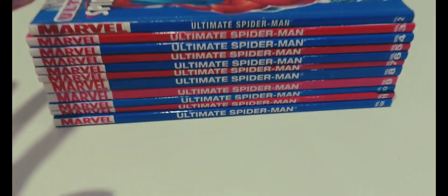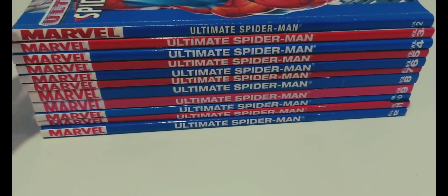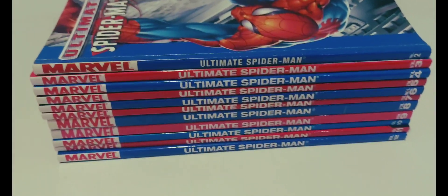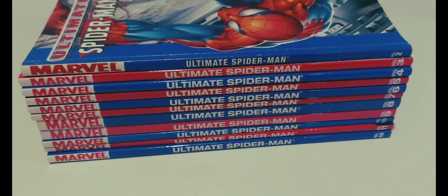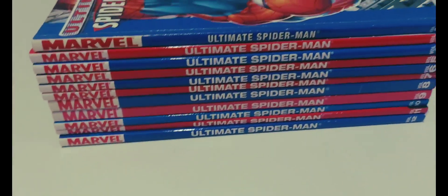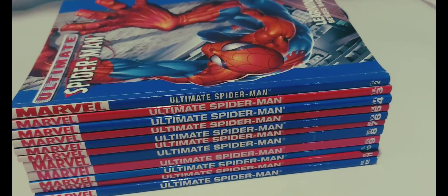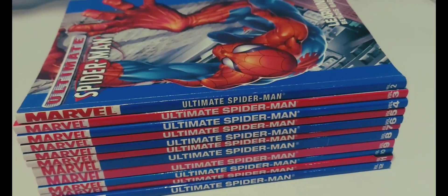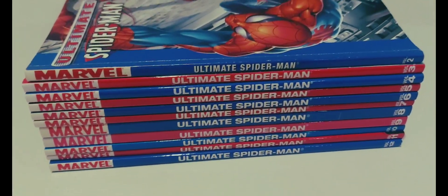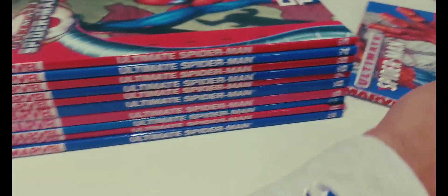They were all from the same person. The same person I got volumes 3 to 12 from today — which just came a couple minutes ago. He was selling 1 to 12, and I messaged him and said 'Can I just have 3 to 12 because I already have 1 and 2?' and he was generous enough to say yes, gave me the price, and I paid it.